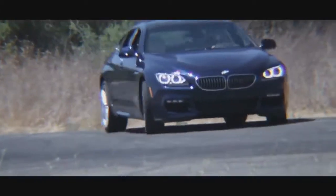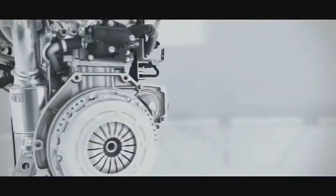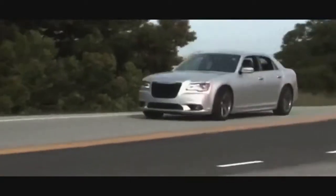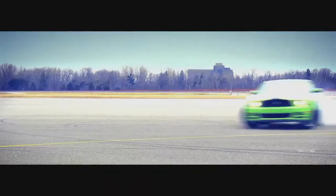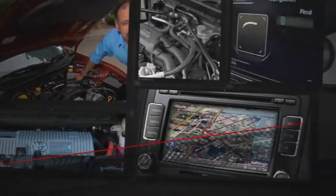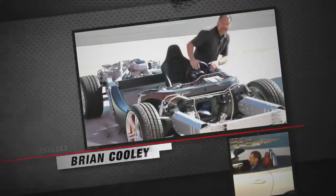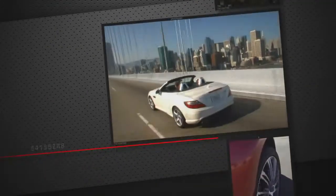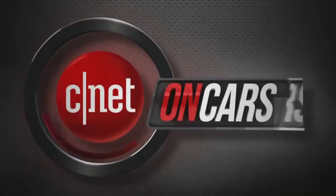Audi versus BMW in an eight-door grudge match. Meet the most important new engine technology of your lifetime, and we'll count down the top five most powerful cars that might actually be in your driveway right now, from CNET on Cars. We see cars differently. We love them on the road and under the hood, but also check the tech and are known for telling it like it is. The good, the bad, the bottom line. This is CNET on Cars.